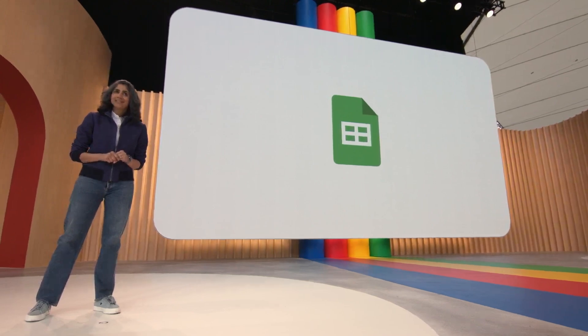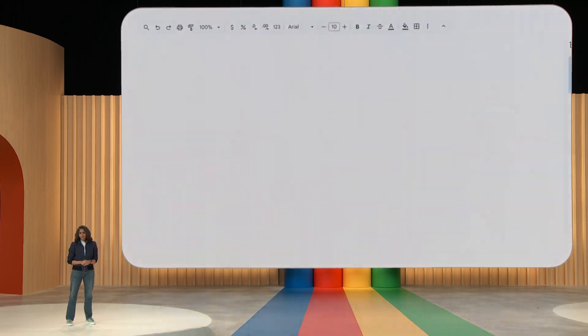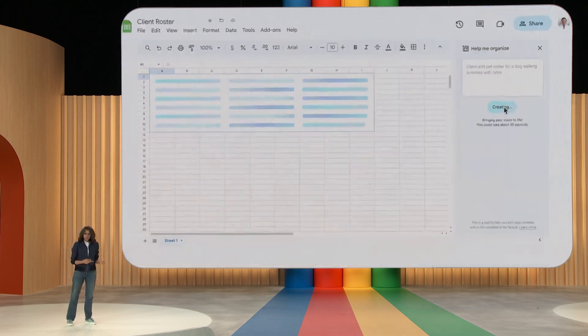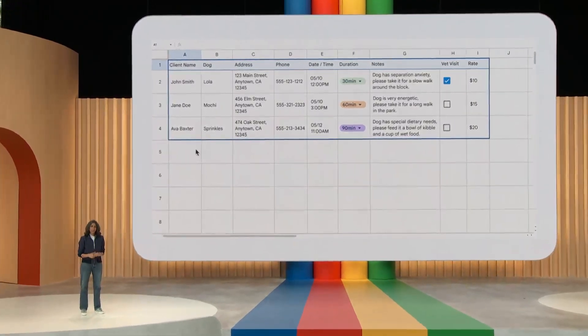Let me show you how you can get more organized with Sheets. Imagine you run a dog walking business and need to keep track of things like your clients, logistics about the dogs — like what time they need to be walked, for how long, et cetera. Sheets can help you get organized. In a new sheet, simply type something like 'client and pet roster for a dog walking business with rates' and hit create. Sheets sends this input to a fine-tuned model trained with all sorts of sheet-specific use cases. The generated table has things like the dog's name, client info, notes, et cetera. This is a good start, and Sheets made it easy for you to get started so you can go back to doing what you love.